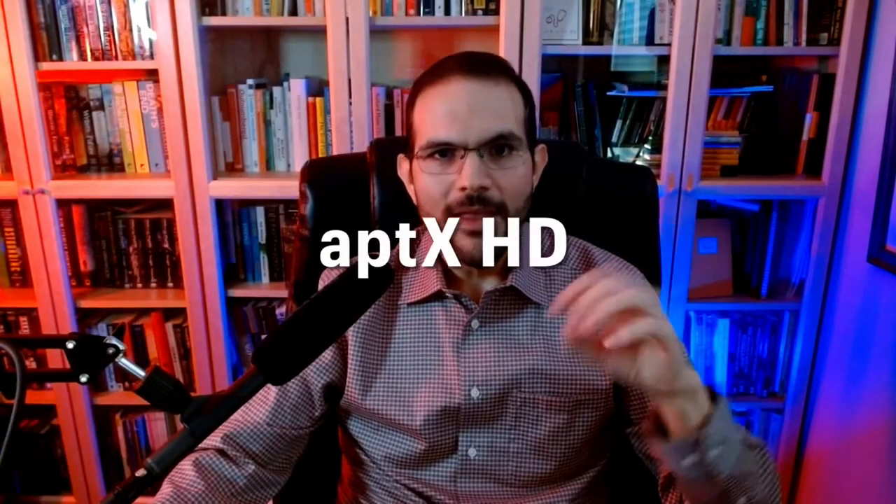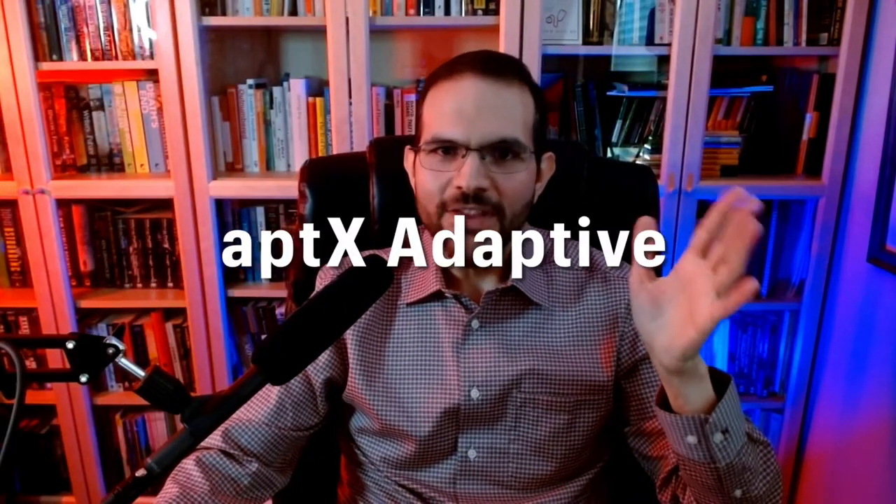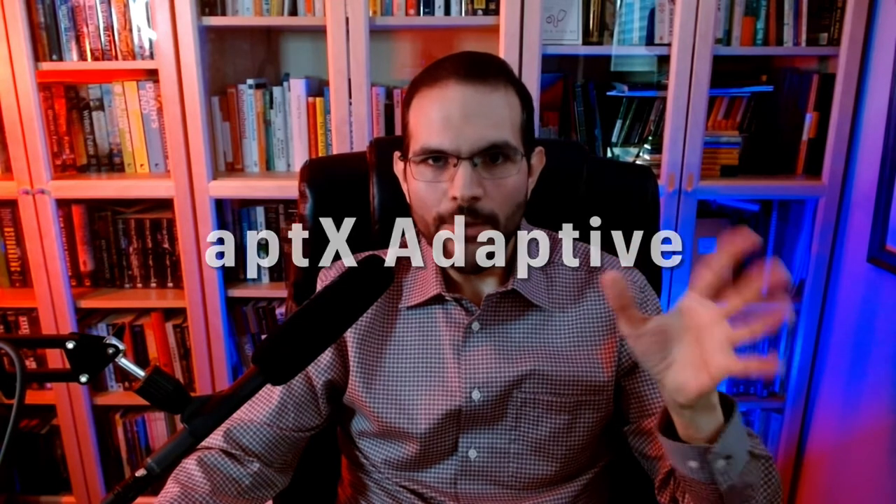AptX HD is the high-definition version of aptX and provides general improvements in sound — it's noticeably better than both SBC and aptX. AptX Adaptive tries to give you the advantages of both the low data requirements of aptX and the higher quality of aptX HD. In fact, it's meant to replace both. This format automatically adjusts to whatever you're listening to and changes quality based on its needs — so audiobooks, for example, use fewer requirements than high-fidelity music.